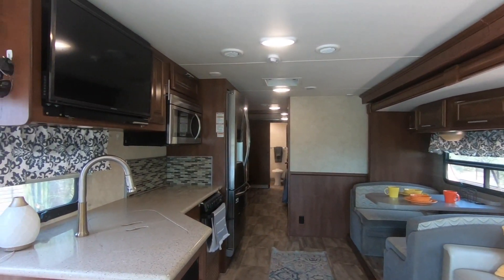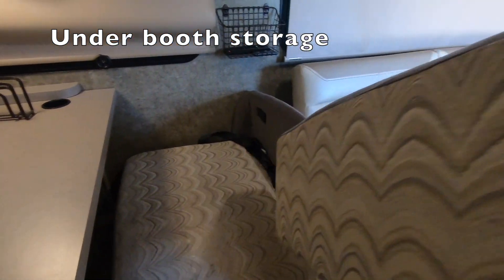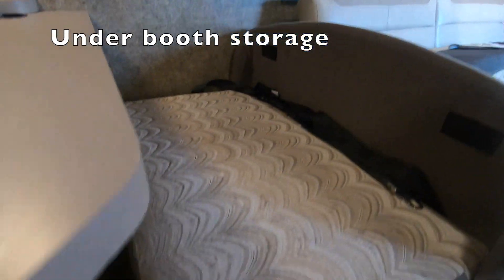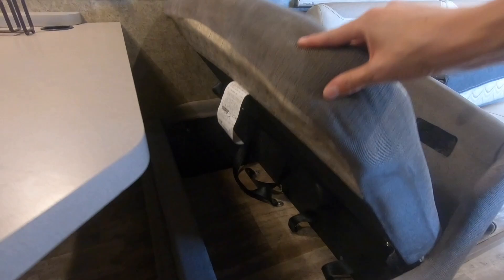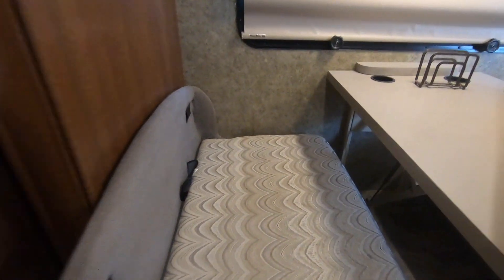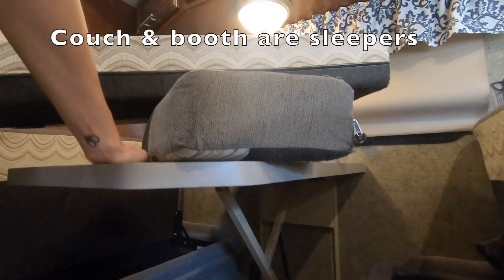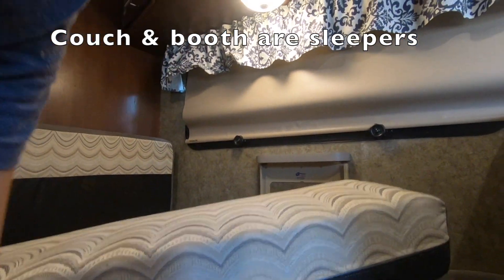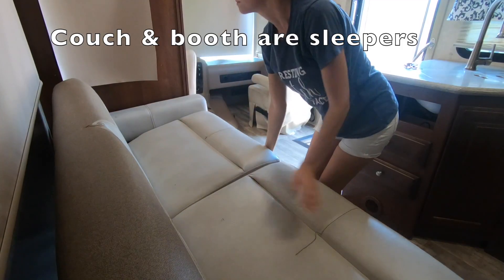The full house, as you can see, has been very well maintained. Under the booth storage is fantastic — this is where we stored all of our pots and pans as well as dry pantry storage. This folds down into a bed; it's an easy mechanism. You slide the lock back, push it down, put your pillows on, and you're ready to sleep.